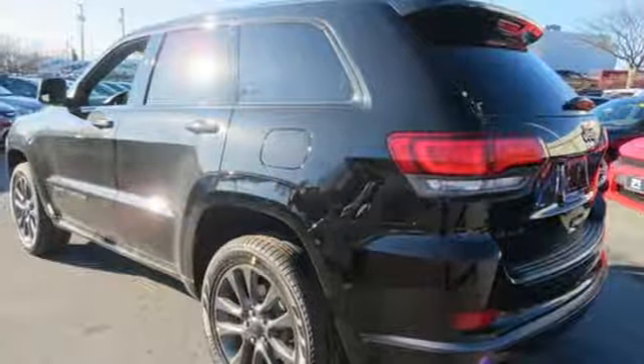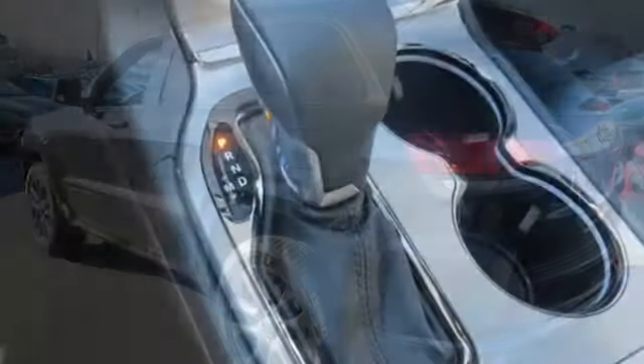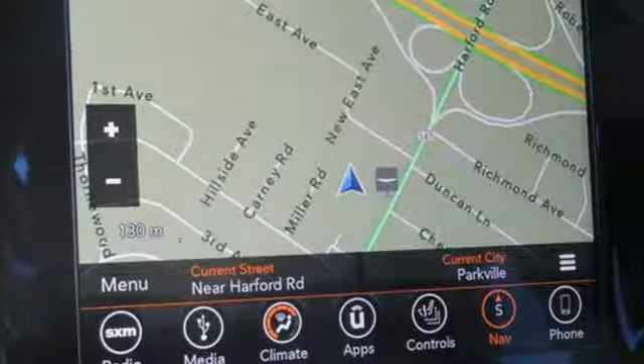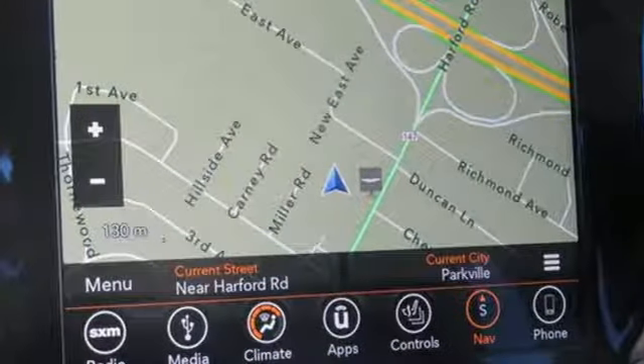First and second row express open and close sliding and tilting sunroof. Auto dimming mirrors. And heated and ventilated leather bucket seats. Stop in for a test drive and make it yours today.